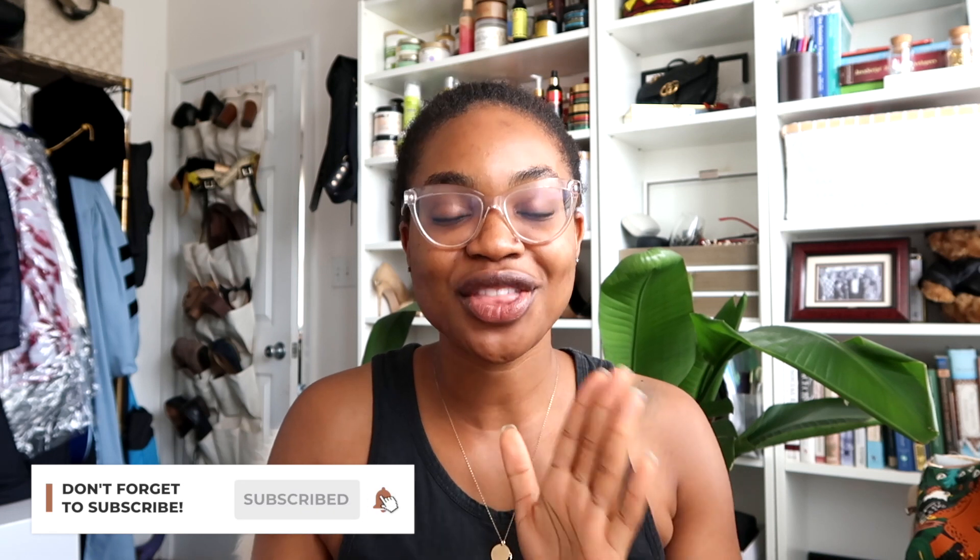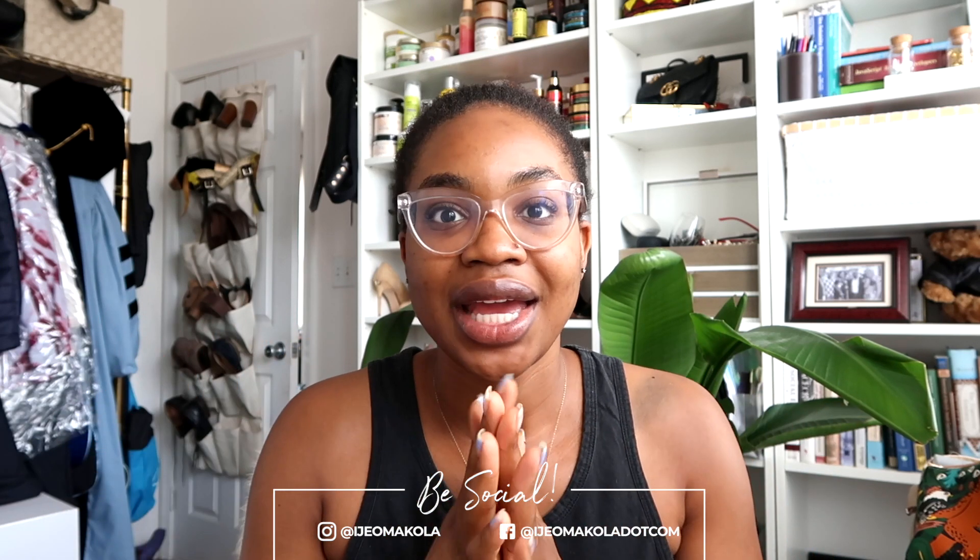Before we get started, make sure that you subscribe and hit the notifications bell. This is actually the second time I'm recording this video. I filmed it in the living room and thought the lighting was okay, but when I went to edit it, the lighting kept changing and it was not cute. The days of just being able to throw something up on YouTube are long gone. But after all that rambling and that very long intro, let's get right on to it.